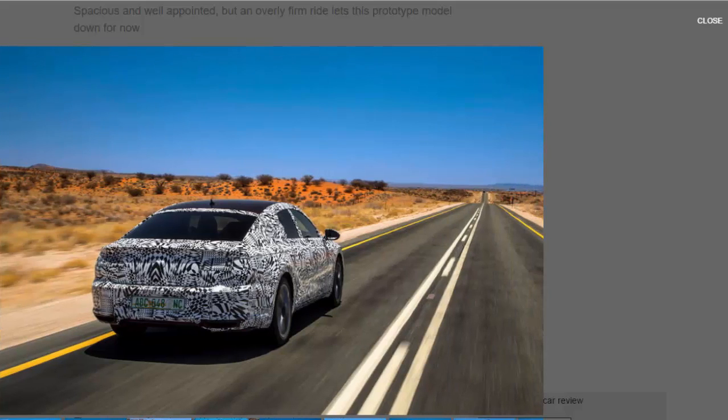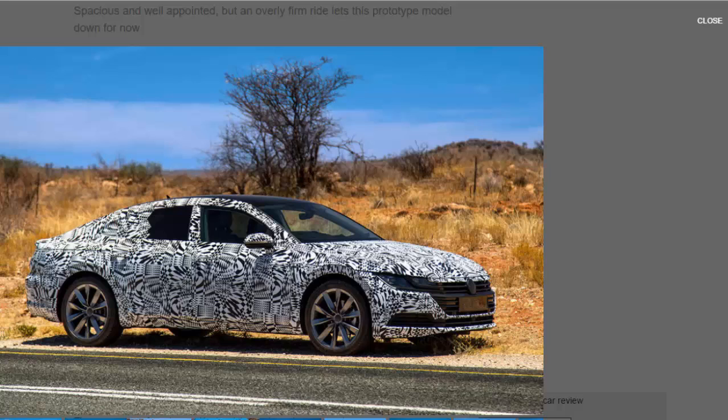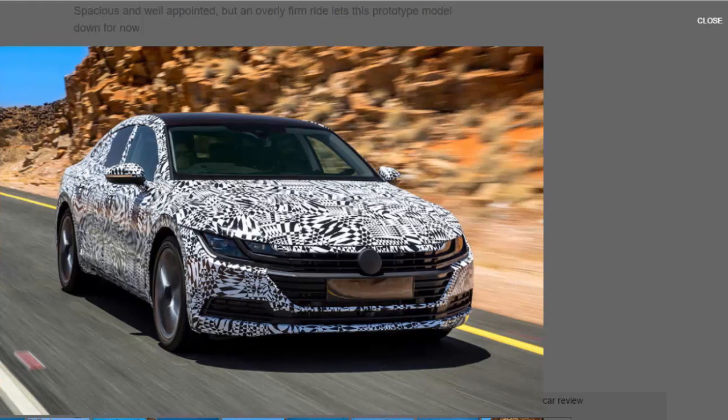Poking around this prototype suggests it can compete on the comparison spreadsheets in terms of space and practicality, aided by a wheelbase increase over the standard Passat and the outgoing CC, and a presumably lower but yet-to-be-revealed price. VW is eager that the spreadsheets don't tell the full story, however, and while the heavy disguise of our test cars kept several secrets, it's clear the designers have been allowed to go to town.